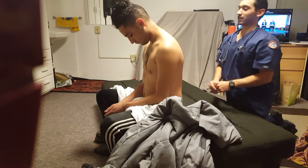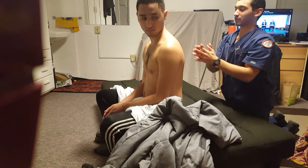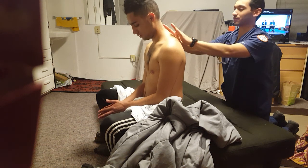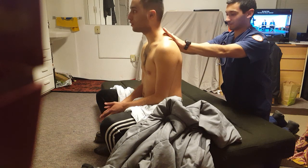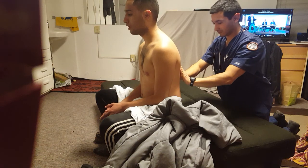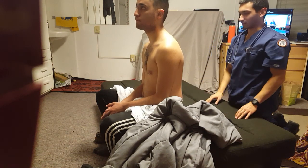Now I'm going to do the same thing as I did on the front side. I'm going to place my hands on your back, and every time I place my hands, I'd like you to say 99 for me. 99. 99. 99. 99. 99. Good, thank you.